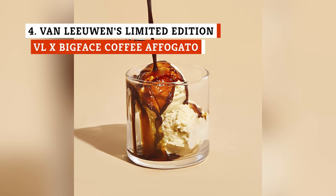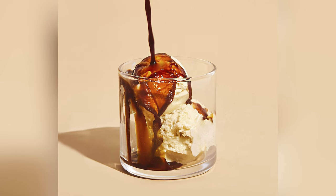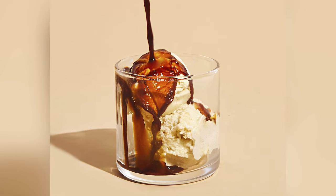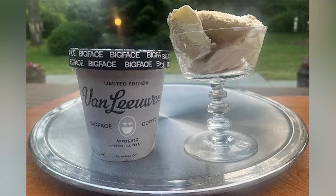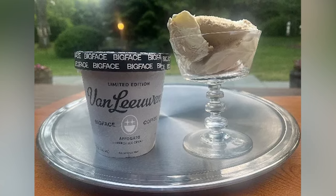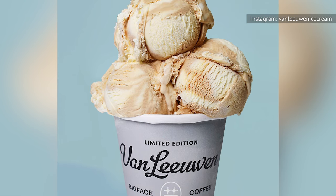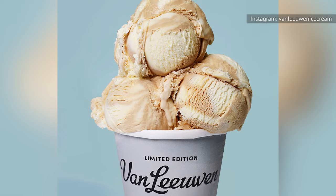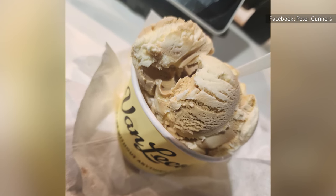An affogato is an Italian dessert that features one shot of espresso over a thick scoop of ice cream. Van Leeuwen's limited-edition ice cream flavor, VL Big Face Coffee Affogato, replicates the pleasure of digging into a hearty bowl of ice cream with espresso poured over it almost perfectly. The coffee flavor is bold and surprisingly reminiscent of salted caramel. The ice cream base has a rich density and a pleasing smoothness, which more than earns it a top-five spot.